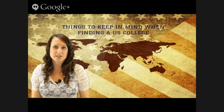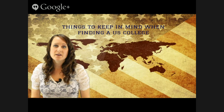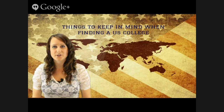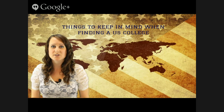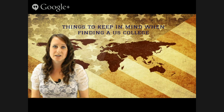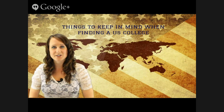She's going to be covering a number of tips that will be helpful to you when trying to find a school within the US — a college or a university. If you've already started this process, then you know it's not quite as simple as you might have originally thought. It requires a lot of research and dedication, and there are a ton of schools throughout the US, so it can be difficult to really narrow down which ones are going to be best for you.